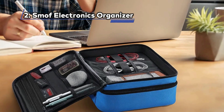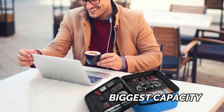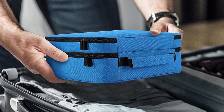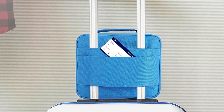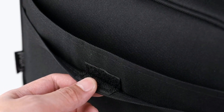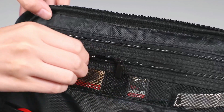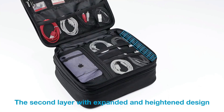At Number 2: the Smough Electronics Organizer — Biggest Capacity. The Smough Tech Organizer boasts not one but two zippered compartments, providing an abundance of room for all your gadgets and accessories. This thoughtful design ensures dedicated spaces to neatly organize your items, eliminating clutter and enhancing convenience. Internal pockets and straps offer optimal flexibility in storing devices securely. The organizer also includes a cleverly designed zippered pocket perfectly sized to accommodate an iPad mini, adding an extra layer of functionality.